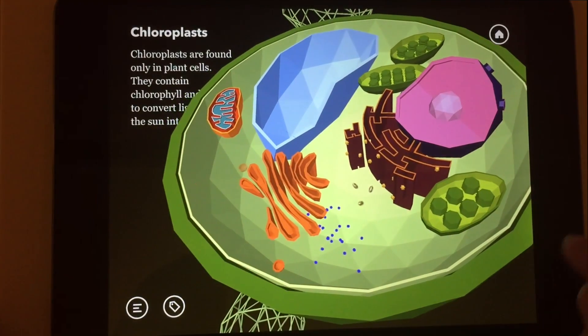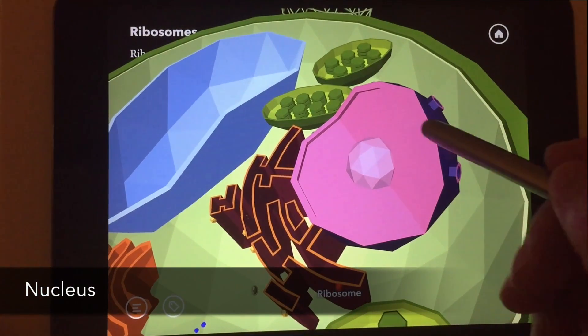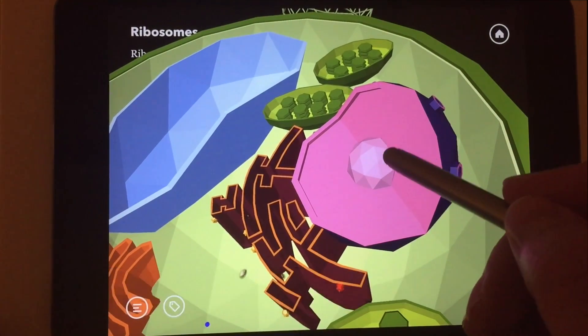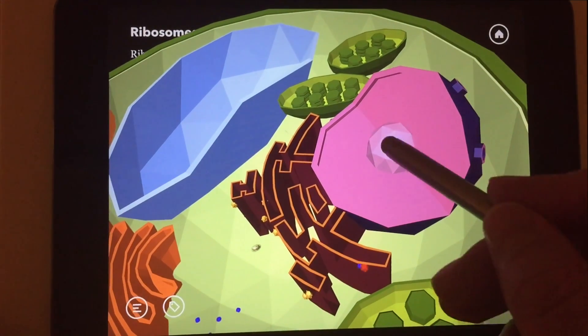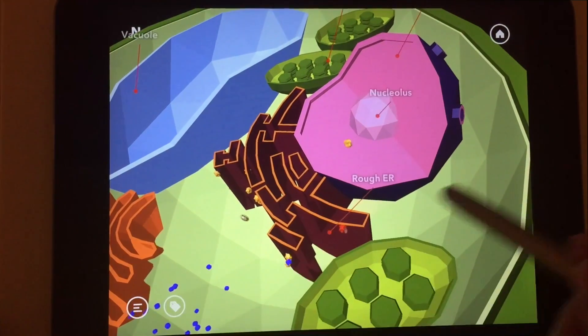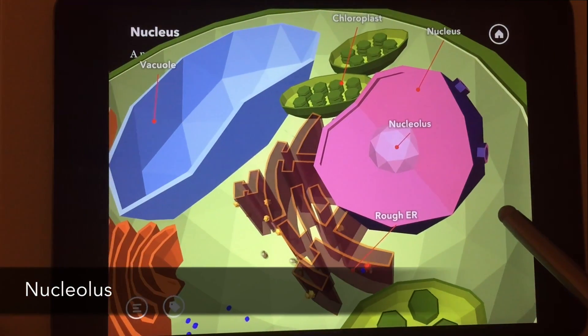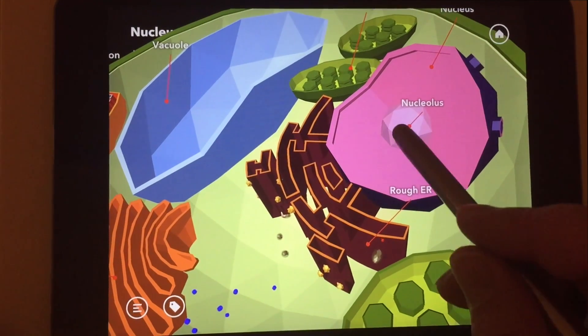Let's start with the nucleus — the command center of the cell. It stores genetic information of the cell and controls the complex processes that take place inside the cell. This little guy inside the nucleus is called the nucleolus. The nucleolus produces ribosomes, and we will get to them later.